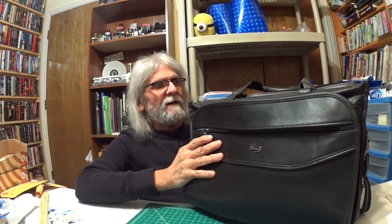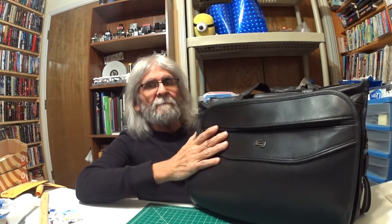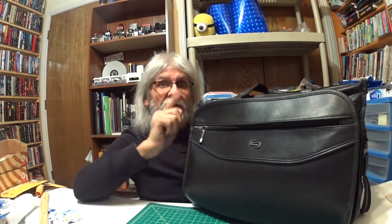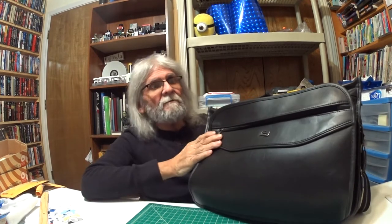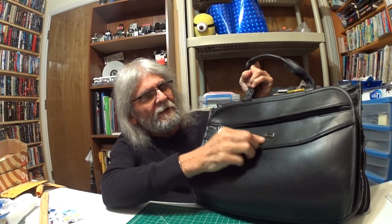This briefcase cost me $40. Not a bad price, because it has a warranty with it, and I'll tell you about that warranty when I get through with the briefcase — it does come in handy. This is a Solo briefcase; that's the name of the product. You can see the Solo emblem right up here.